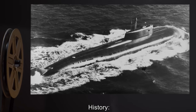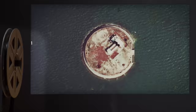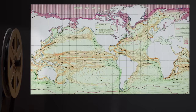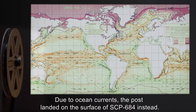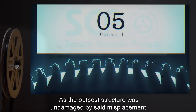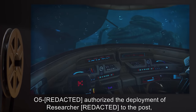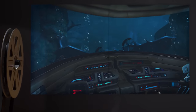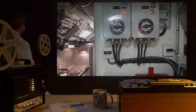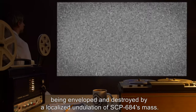History: Upon discovery of SCP-684, the Foundation attempted to place a prefabricated research outpost near SCP-684. Due to ocean currents, the post landed on the surface of SCP-684 instead. As the outpost structure was undamaged by said misplacement, O5 authorized the deployment of a researcher to the post, later dubbed Station Alpha. Three days later, Station Alpha was seen via long-range underwater video being enveloped and destroyed by a localized undulation of SCP-684's mass.